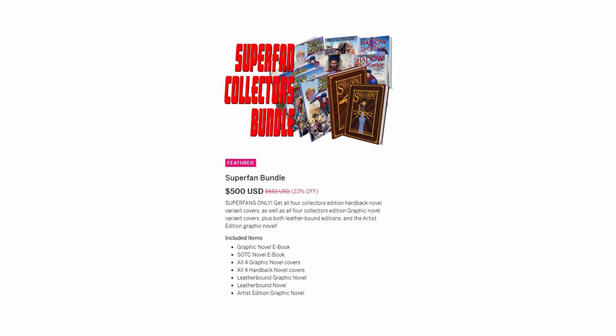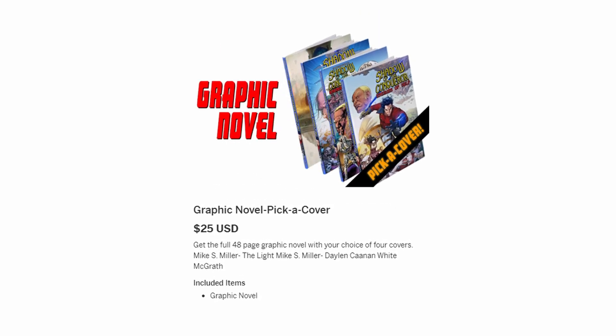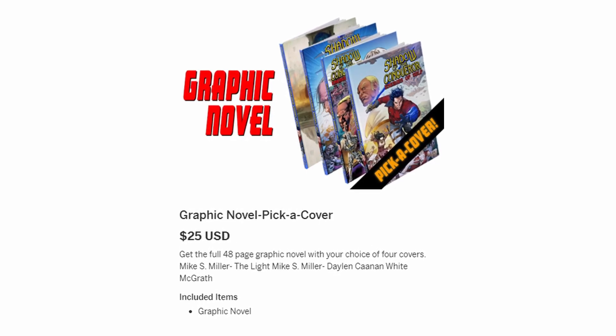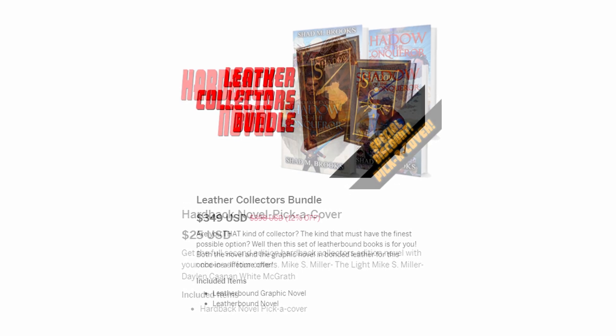In case you didn't know, the Shadow of the Conqueror graphic novel is live on Indiegogo and it's almost running out of time. So if you haven't grabbed your copy, grab it now before you can't get it. These are collector edition hardcover versions of the graphic novel — it's not going into print on demand. And also, leatherbound is available right now.